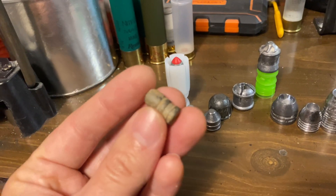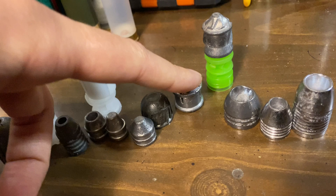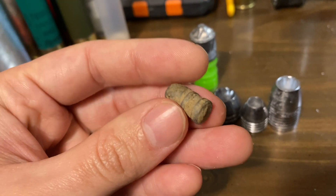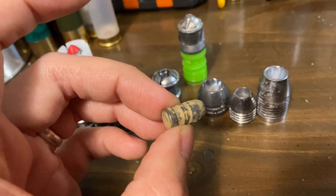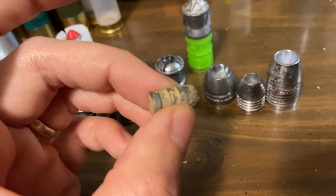Most of the time, through a smoothbore with a solid projectile — or again, something that's rear-heavy, not nose-heavy — they'll hit sideways. They will tumble in the air, and you won't have good accuracy at longer ranges. About 20 yards is the limit for decent accuracy out of them.